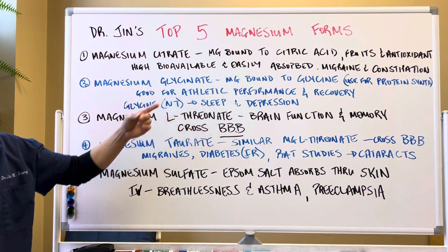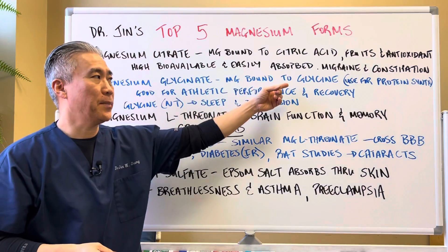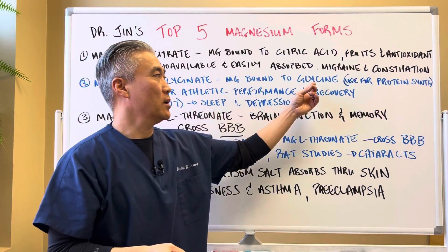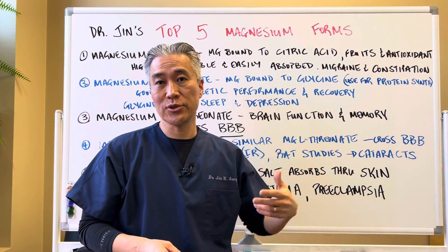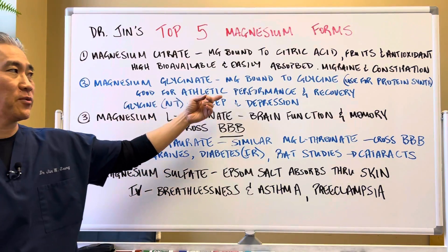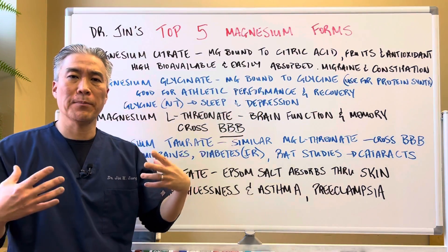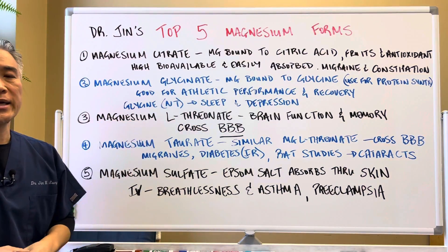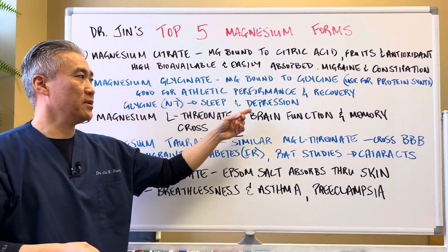Magnesium glycinate: magnesium is bound to glycinate, used for protein synthesis. Glycinate is an amino acid utilized to make protein. It's good for athletic performance and recovery, and general body and muscle health. Glycine is also a neurotransmitter, so it's good for sleep and depression.